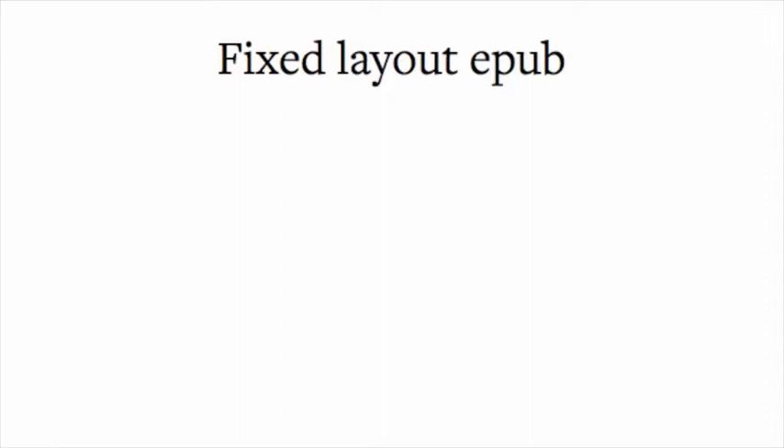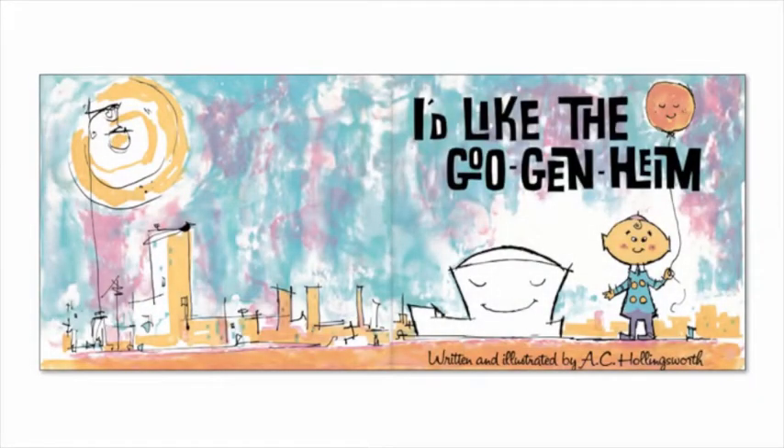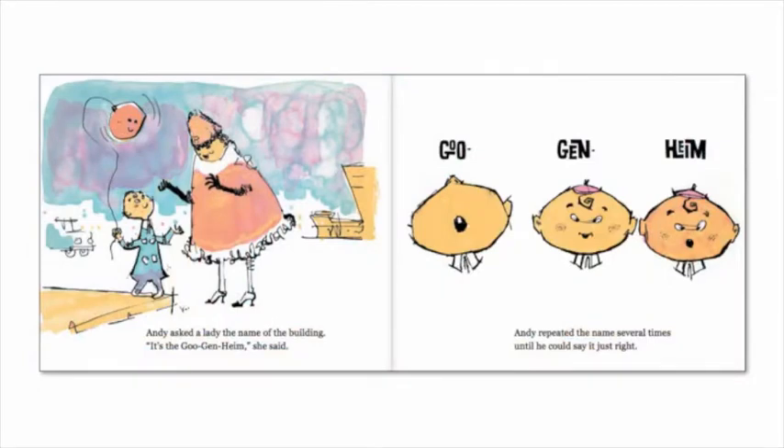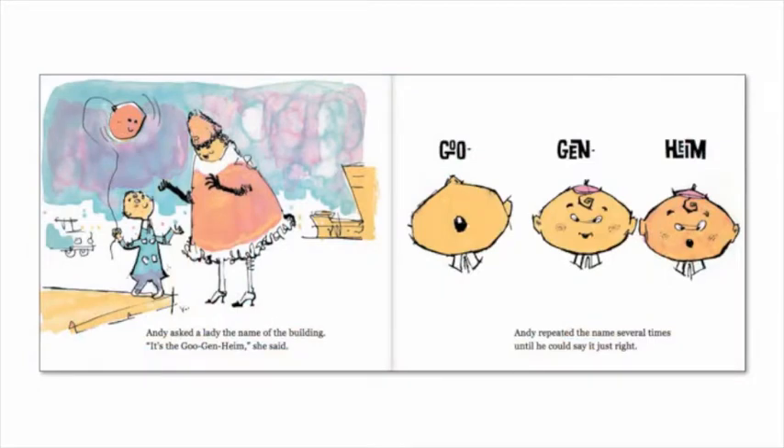Fixed layout EPUB is not a good option for text-heavy books. On the other hand, it's a great option for children's books — here's an early one from the Guggenheim that's really adorable. Just remember that you can't simply take your print PDF and send it to an outsourcer to get a fixed layout EPUB.